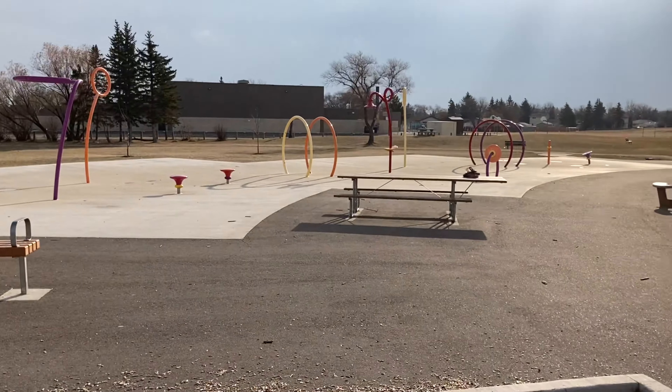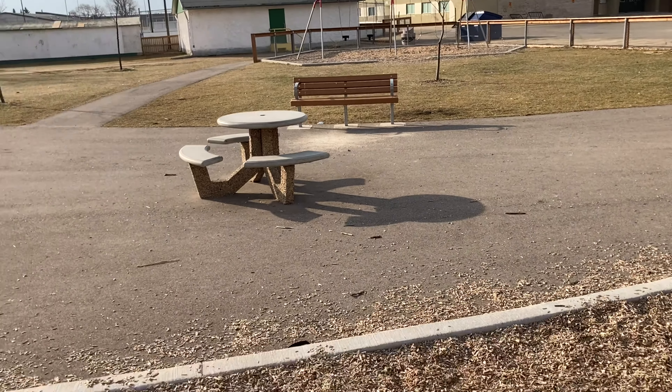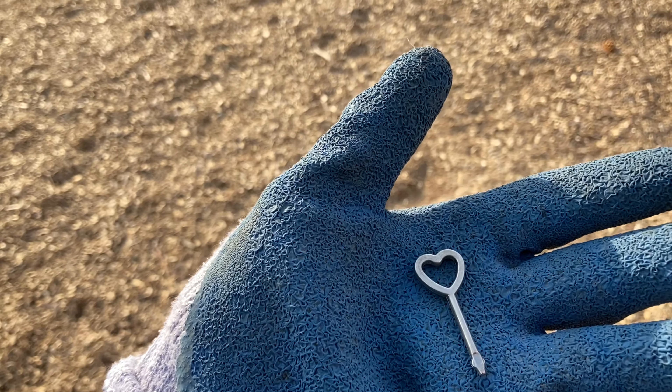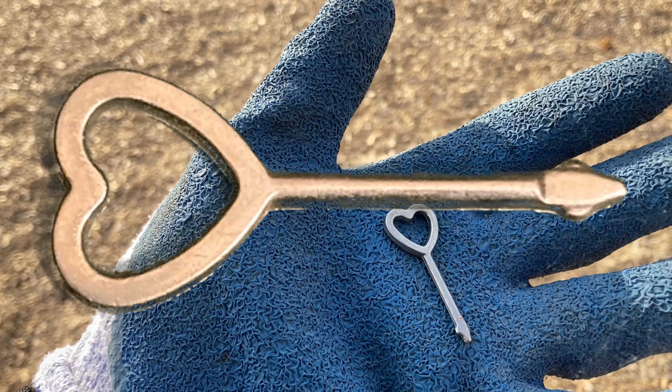It's November 8th. I went to school here when I was a kid. So, an hour or two before work, I decided to go dig. Nice day — snow hasn't come yet, so I want to get in all the time I can.